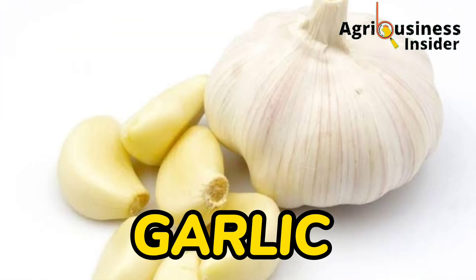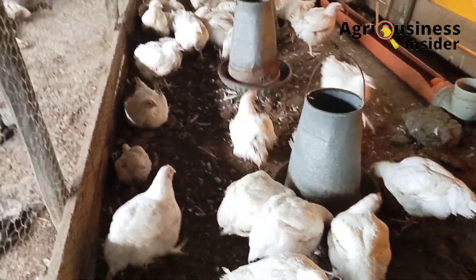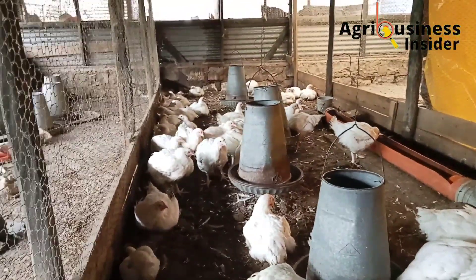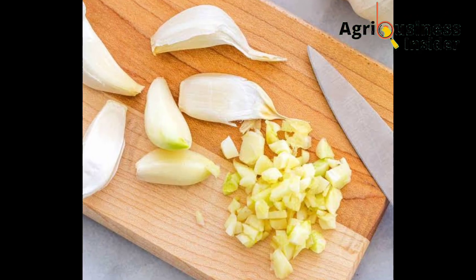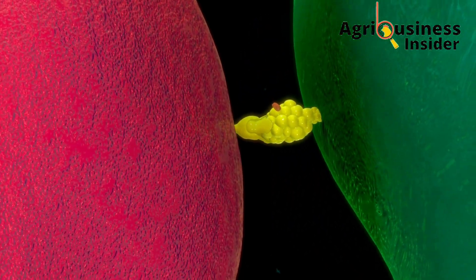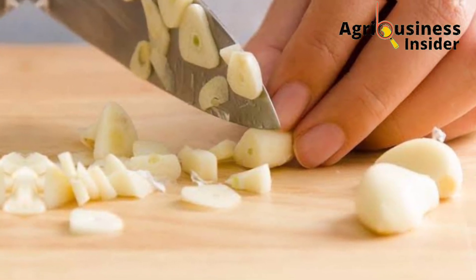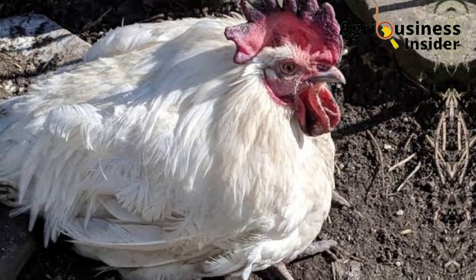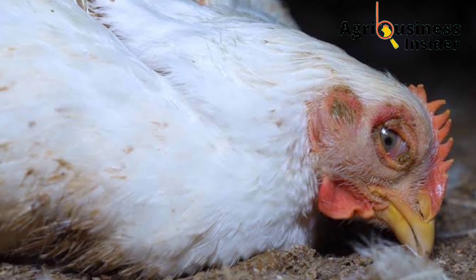The second important natural antibiotic is garlic. Garlic has very high antimicrobial activity, which makes it effective in preventing the growth of disease-causing bacteria in chickens. Garlic is effective in treating diseases like salmonella, coccidiosis, infectious bronchitis, and avian flu.